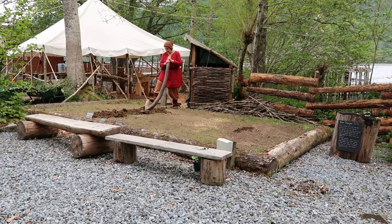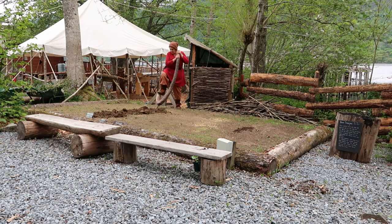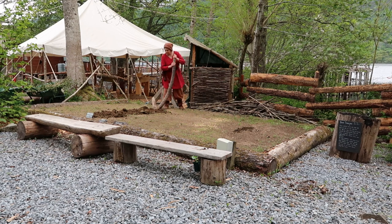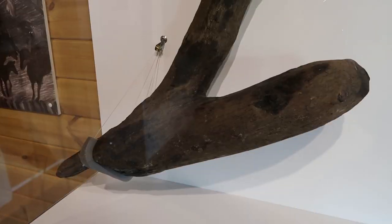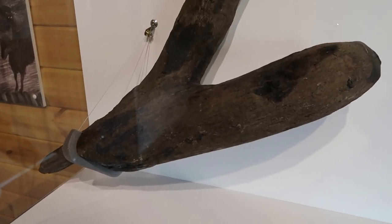One of the earliest methods of cultivating land was to use a wooden ard or foot plough. It could only cut shallowly into the soil, which meant that weeds would have grown amongst the grains. Later in the Iron Age, plough shares were developed — these are iron tips fixed onto the plough. They cut deep into the soil, enabling deeper ploughing, which results in fewer weeds and a better grain crop.